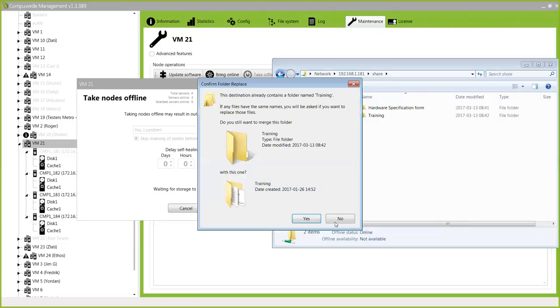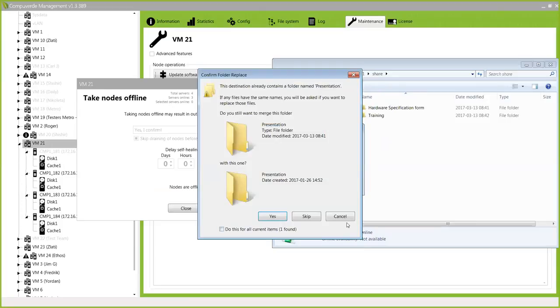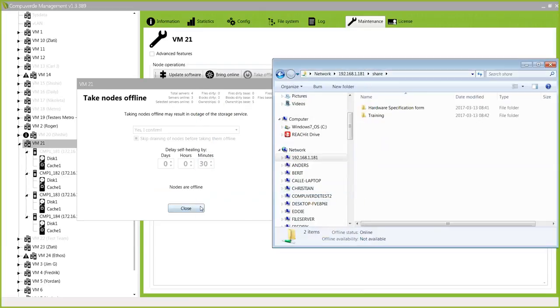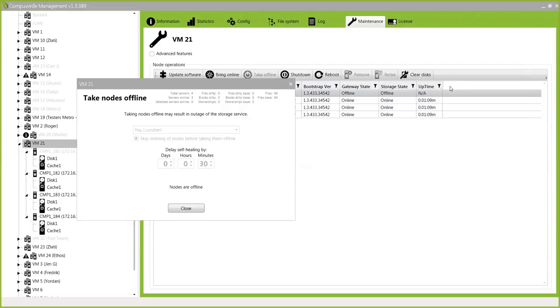Even with my node down and offline, as an end user I will really not see any downtime. If I just refresh, I will still be able to access my cluster without noticing that anything has gone wrong in the background. So to the end users they will really never see any downtime at all. This is really interesting if you would like to have your cluster up and running 24/7.